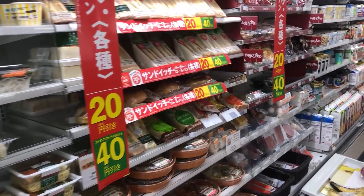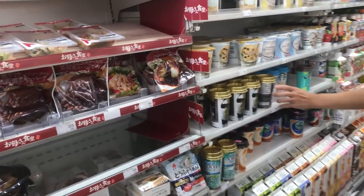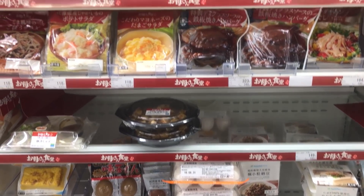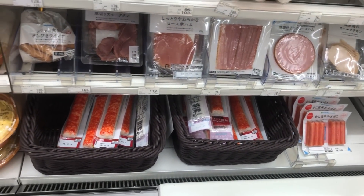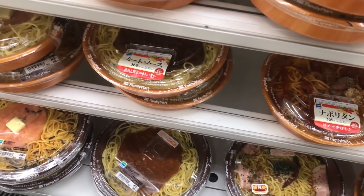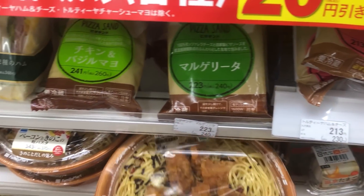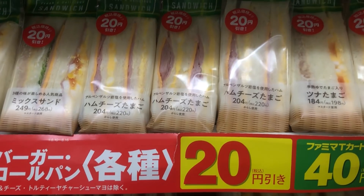You may have heard about Japanese convenience stores being the bomb. This is an understatement. The food at Japanese convenience stores is top quality. A lot of people end up coming to convenience stores even just to have a good meal, because you can have anything from pasta, fried rice, onigiri, sushi, fried chicken, sandwiches, even salads.